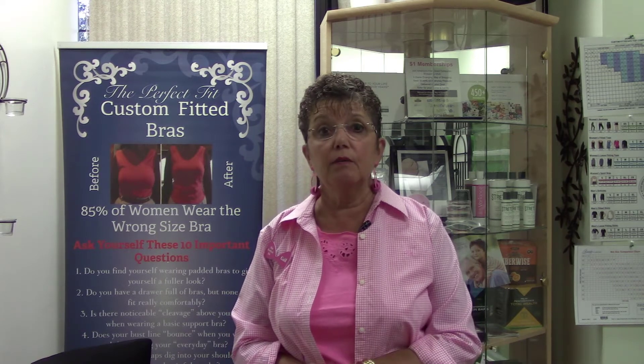There are no underwires that impede circulation when they're not fitted properly — that can cause cysts in the breasts. And just for that reason alone, the comfort of this bra is amazing. Come and try it.